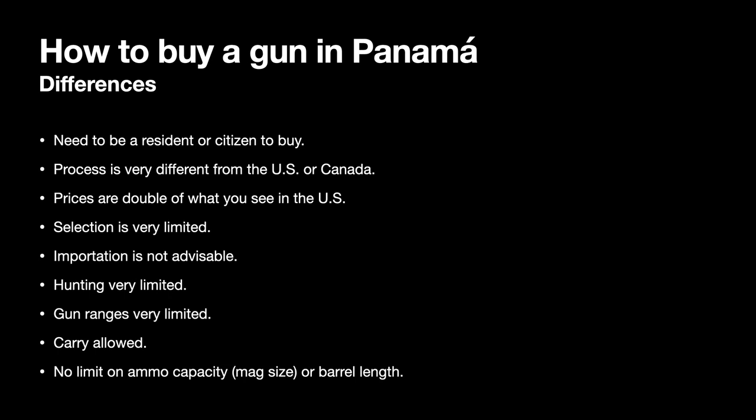There is no limit on ammo capacity, magazine size, or barrel lengths in Panama. In Canada, there is a limit of 10 rounds for semi-auto center-fire guns, and barrel lengths must be four and a quarter inches or above. In the US, there are some limitations from state to state in terms of ammo capacity and barrel lengths as well.